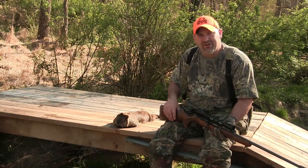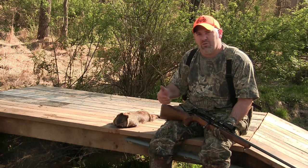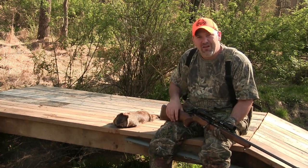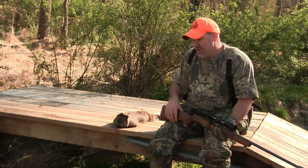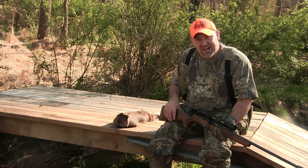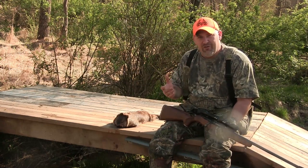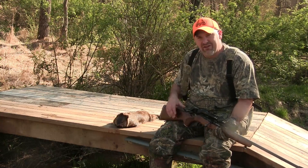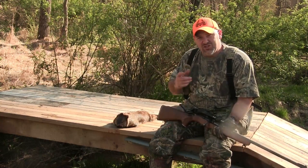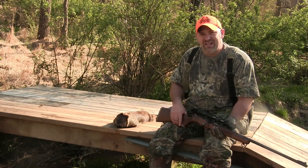I'm going to continue hunting these groundhogs using a different weapon each time, and possibly a different setup each time — we'll get creative and keep after these groundhogs. Don't forget, you too can join the hashtag 2020 Groundhog Challenge. Get out there, videotape your hunts, help a farmer or landowner out, get rid of as many groundhogs as we can. Thanks for watching — we'll see you in the next video.